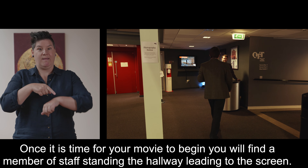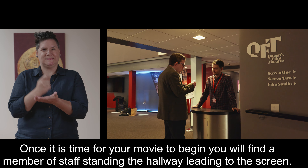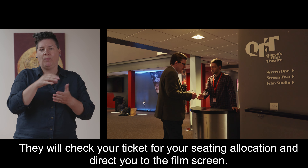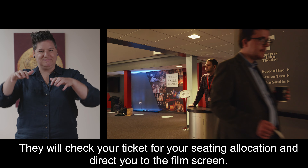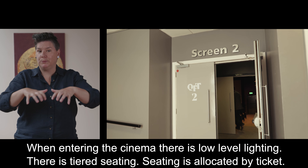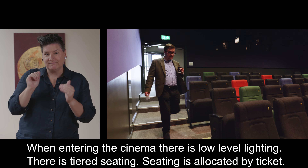Once it is time for your movie to begin you will find a member of staff standing in the hallway leading to the screen. They will check your ticket for your seating allocation and direct you to the film screen. When entering the cinema there is low level lighting and there is tiered seating. Seating is allocated by ticket.